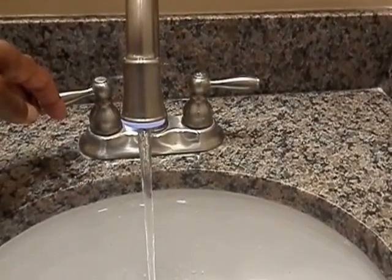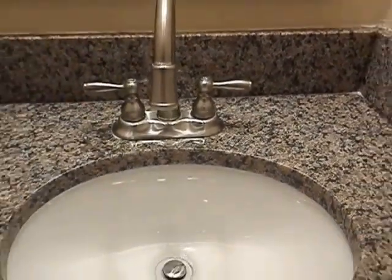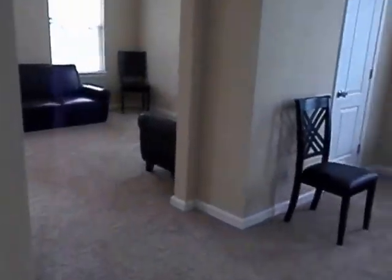It's a full bath, very nicely done — ceramic tiles, nice flooring, granite top. And here's a little feature that kind of lights up as you start your water.